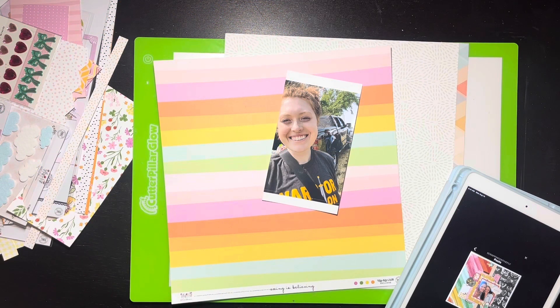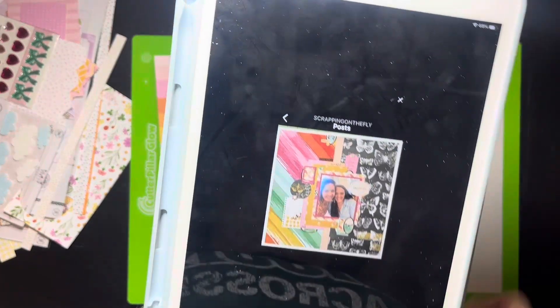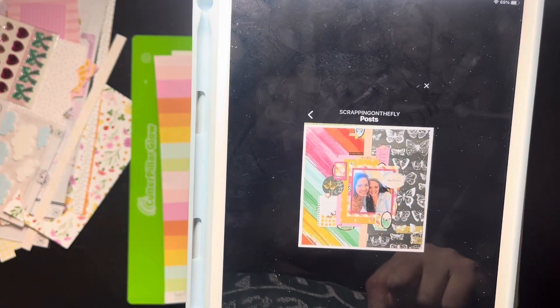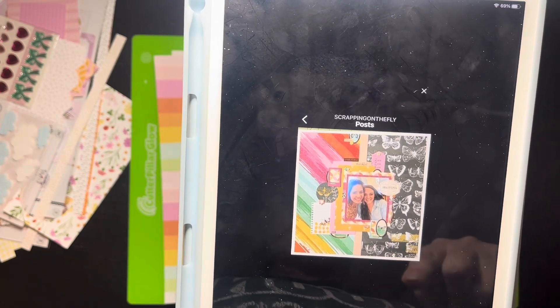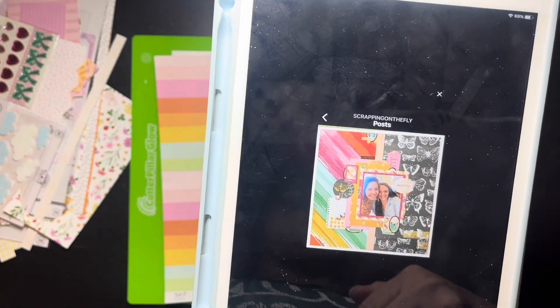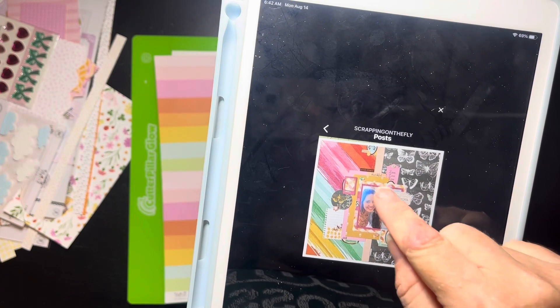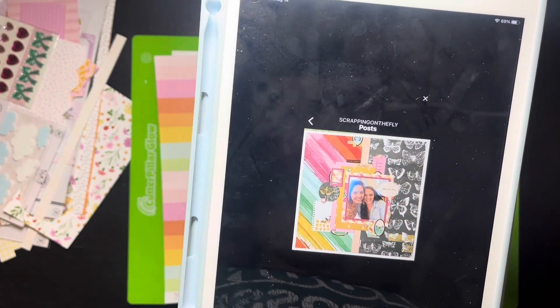Hello everybody, it's Christine and it's time for Scraplift Crafternoon. It's always so fun when we scraplift one of our own, which we do when it's their birthday month. So this is Miss Kristen's layout. It is her birthday this month and we are going to be scraplifting this one. She's got kind of a half and half — butterflies on one side and a little rainbow on the other, and then there's a strip down the middle with a picture, and she's got some little layers and embellishments sprinkled around.